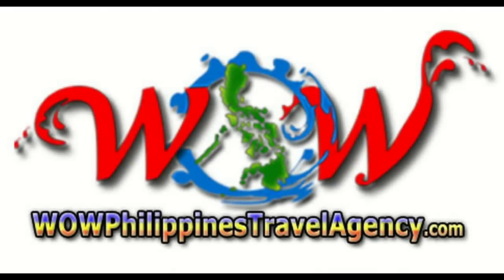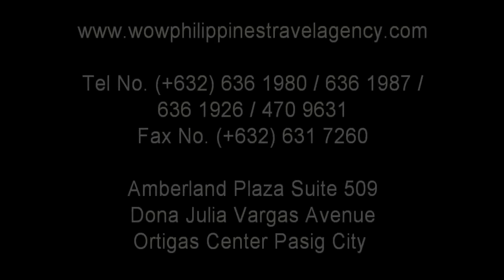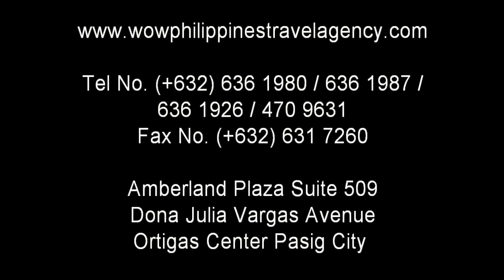WildPhilippinesTravelAgency.com — offering the most complete packages at the best prices, guaranteed.